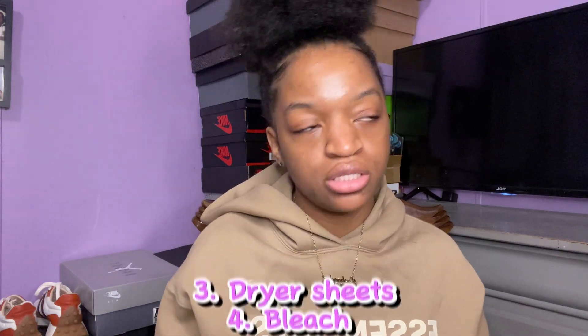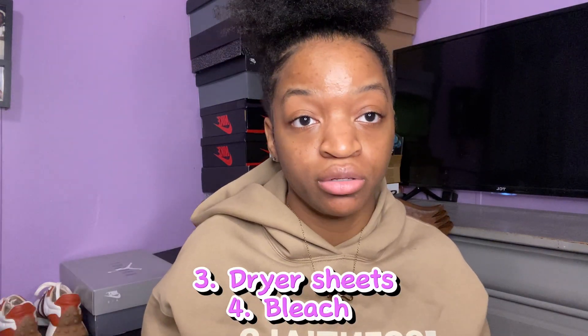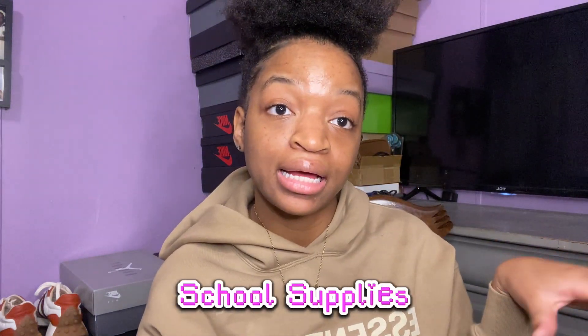Dryer sheets, bleach — you know, everything you need to wash your clothes. I'm not going to list it all out, but make sure you get your stuff to wash your clothes.